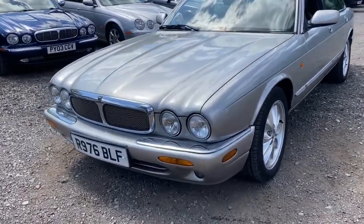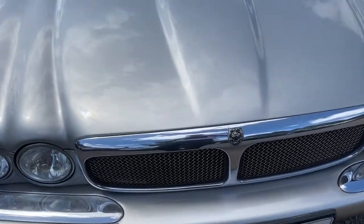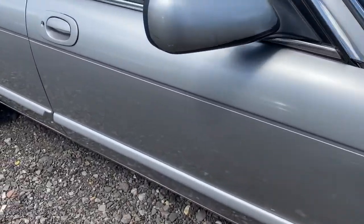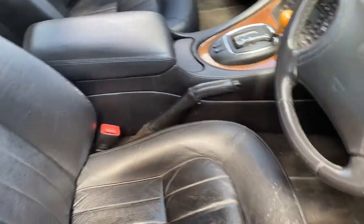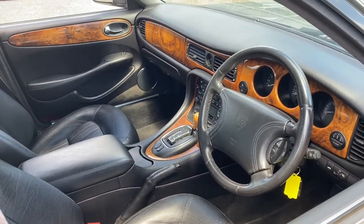That's got a few age-related marks. This car is being sold as a part exchange to clear, but we thought we'd do a quick video to take you around the car. Generally speaking the car's in pretty good order. The driver's seat — you do with the Connelly leather — it's got a couple of marks on that, but apart from that there are no tears. The woodwork is in really good condition.